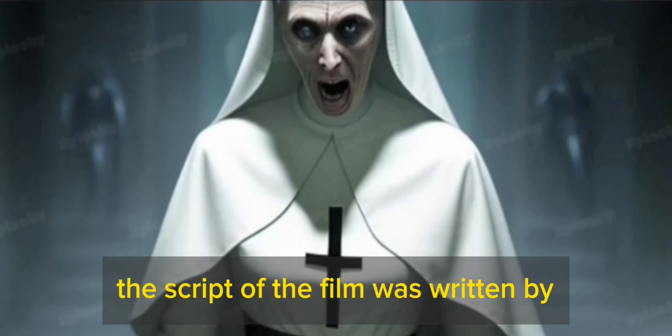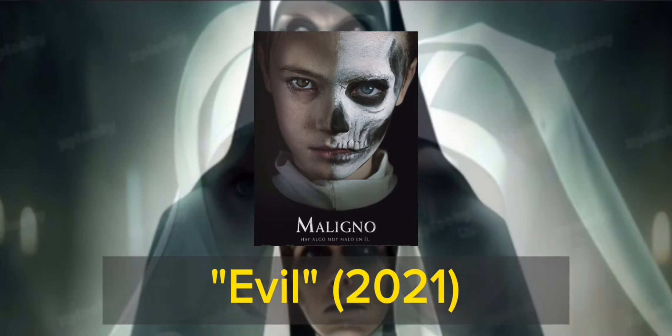The script of the film was written by Akilah Cooper, who also wrote the script of the film Evil (2021).